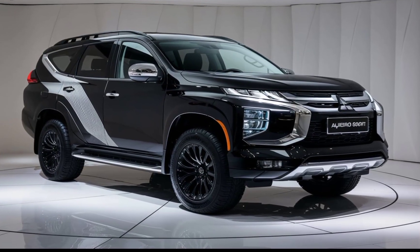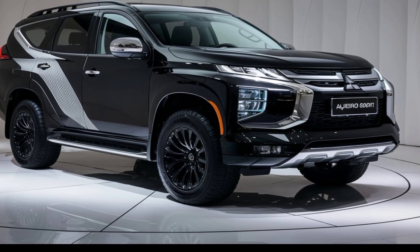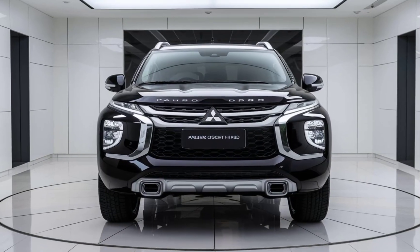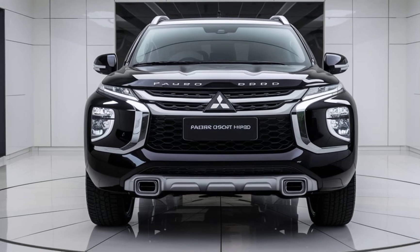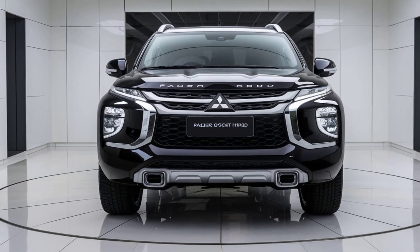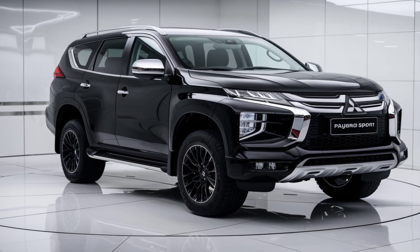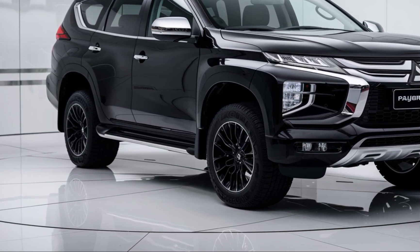The hybrid engine also means you'll be spending less time at the pump. Mitsubishi promises improved fuel efficiency compared to previous models, making it a more eco-friendly choice without compromising on performance. Additionally, the regenerative braking system helps recharge the battery while driving, making sure you get the most out of every mile.